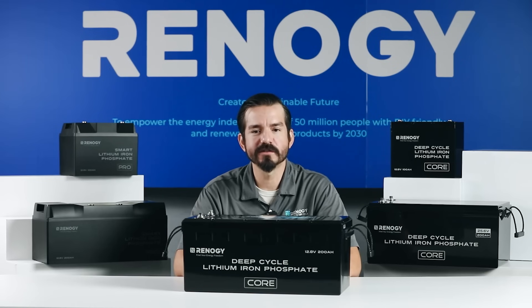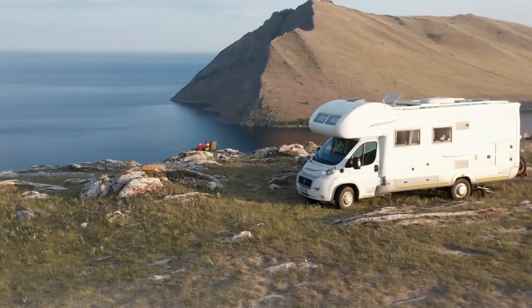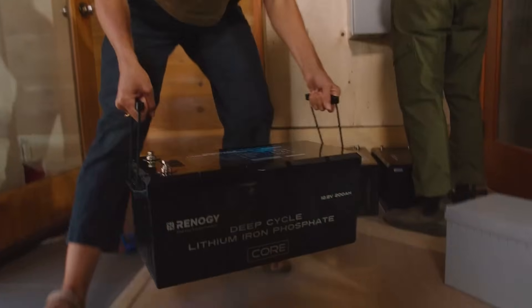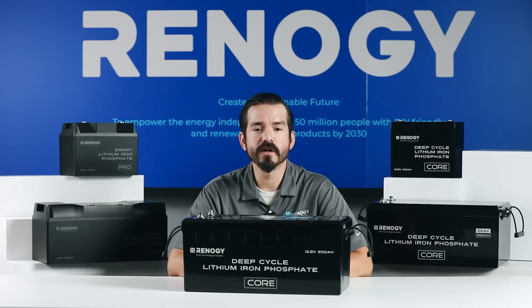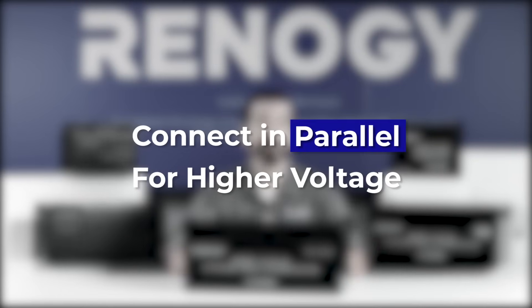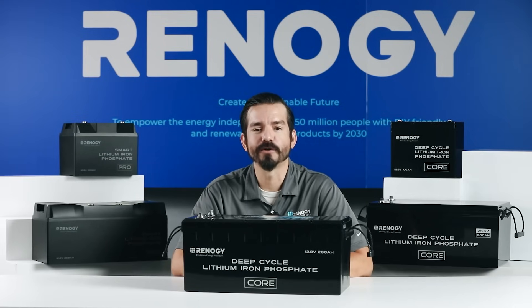Voltage is another important factor. Most batteries are 12 volts and match the common electrical system in RVs and most vehicles. But you might need a higher voltage for your off-grid cabin or other specific applications. You may want to ensure the battery supports connections in series, or choose higher voltage batteries for parallel connection, which is recommended because it balances your whole battery system and reduces power loss.